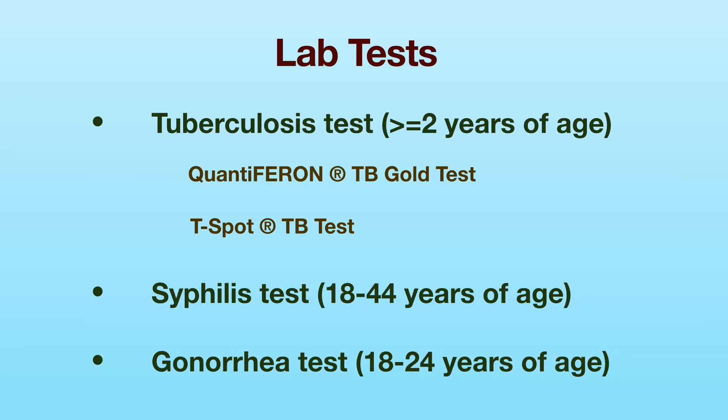Applicants aged 18 to 44 years are required to have a syphilis test. Like the TB test, the syphilis test is also a blood test.